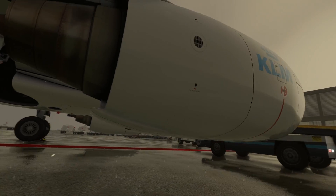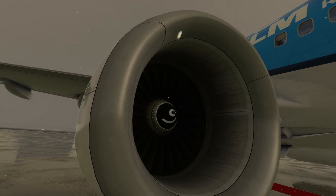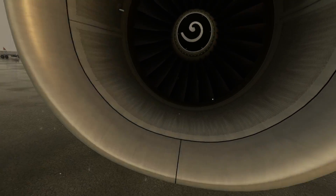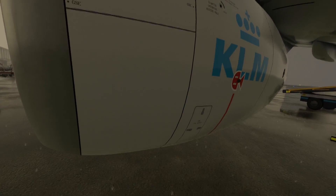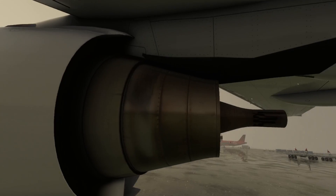Our next stop is the powerhouse of the aircraft — the engines. We carefully inspect them for any signs of damage or wear, checking the inlets and outlets for obstructions. The engine nacelles are also under scrutiny to ensure proper attachment.